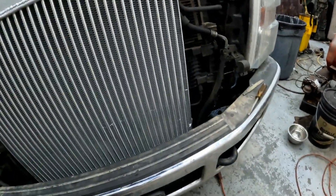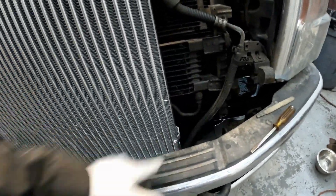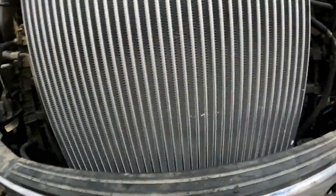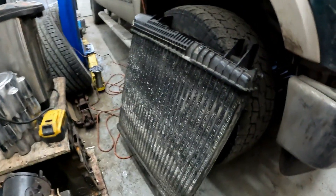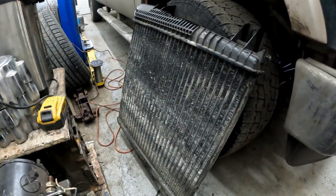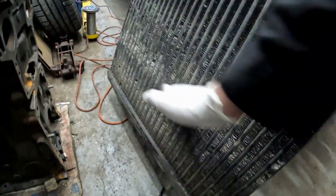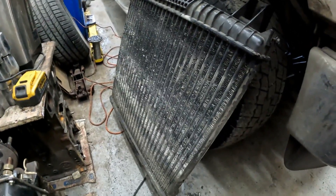I'll fix a couple of these little clips here and that's it — she should be sweet. And that's the old unit there. Like I said, I picked away at that, but about 25% of this unit is plugged solid with debris. I just couldn't get it out.